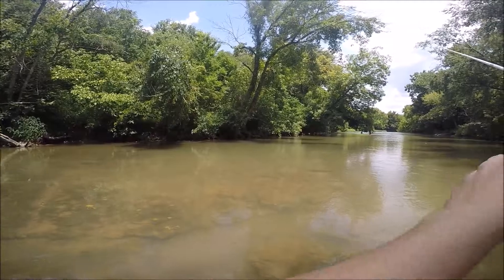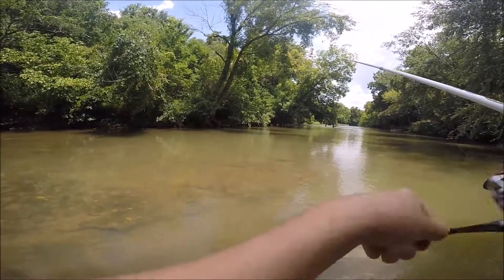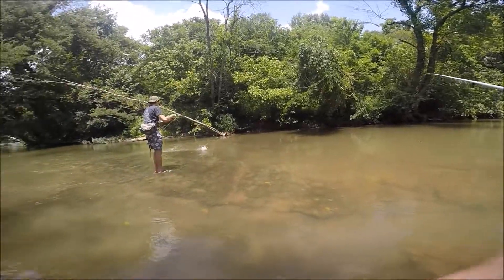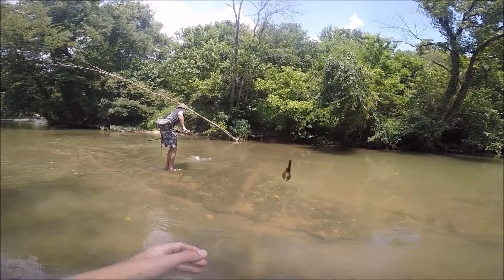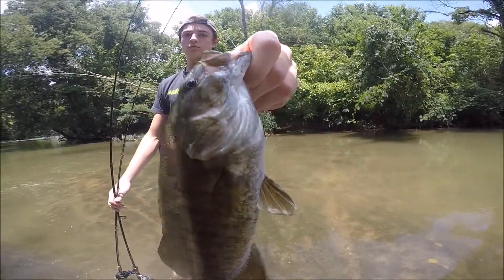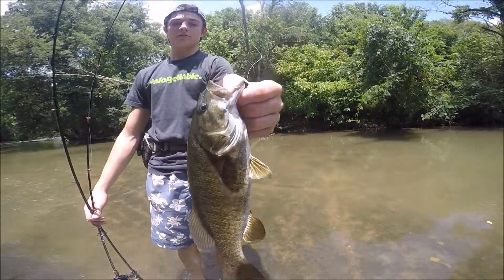Alright guys, Clay's got one — looks a little bit bigger than mine. Oh, that's a nice one, Clay. Hold it out a little bit farther. There you go.